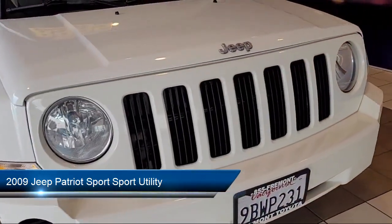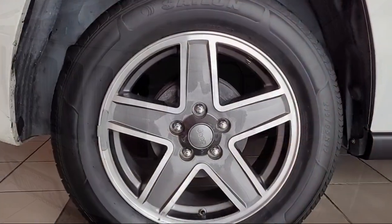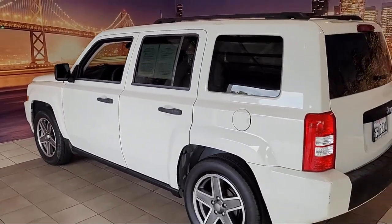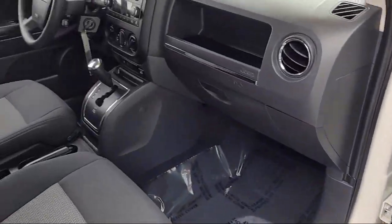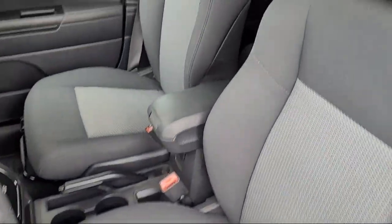It comes equipped with keyless entry, roof rack, outside temperature display, electronic stability control, 115-volt auxiliary power outlet, tire pressure monitoring system, air conditioning, traction control, four-speaker audio system, side airbag, and has less than 90,000 miles on the odometer.